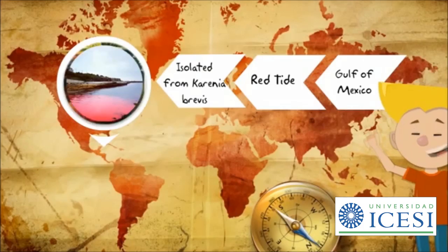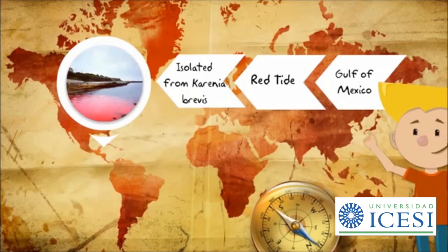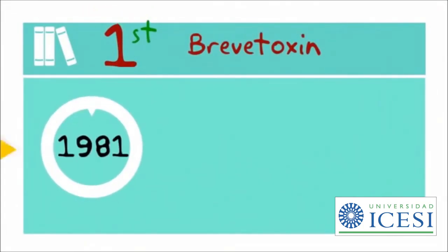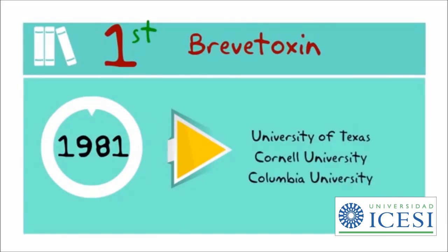Brevetoxins, as the name says, are toxins produced during the tides in Gulf of Mexico waters. Brevetoxin B was isolated and characterized in 1981 by Nakanishi's group, a group of eight persons from three different universities, namely University of Texas, Cornell University and Columbia University.